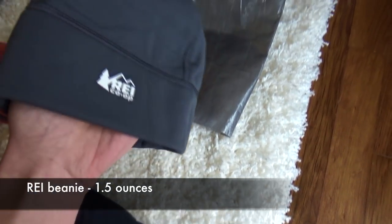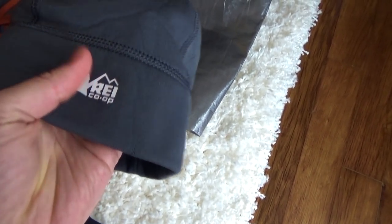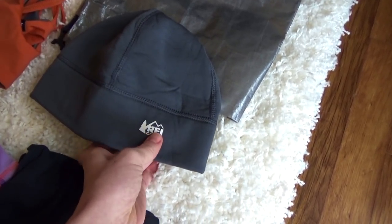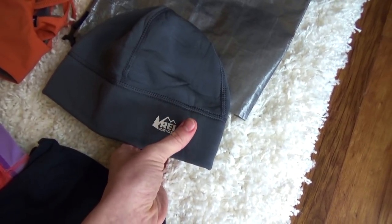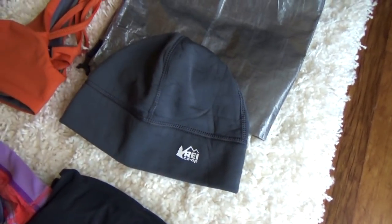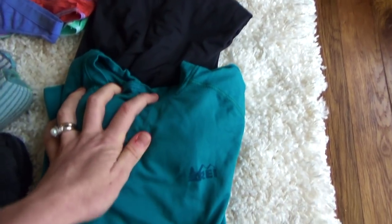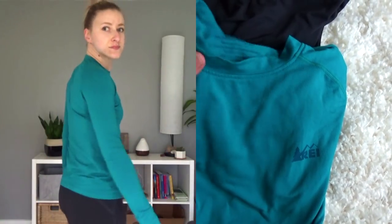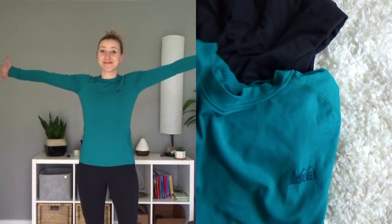This is a super lightweight hat that I found at REI. I just wanted something that wasn't a knit hat to keep my head warm at night, especially now that I have a sleeping bag without one of those hoods. To sleep in, I have these super soft and warm REI base layers — leggings and a long sleeve shirt — which are really cozy to sleep in.